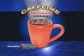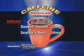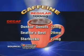A regular cup of coffee has about 100 milligrams of caffeine. In one decaf sample from a Dunkin' Donuts, it found 32 milligrams. Seattle's Best, 29 milligrams, and Starbucks, 21 milligrams.